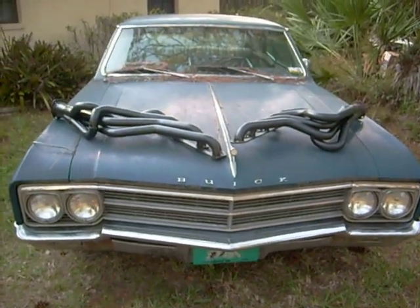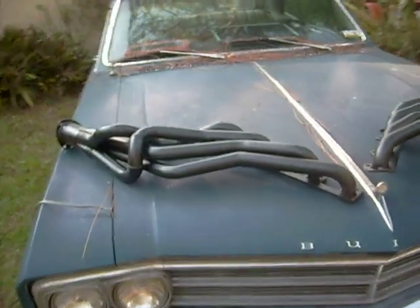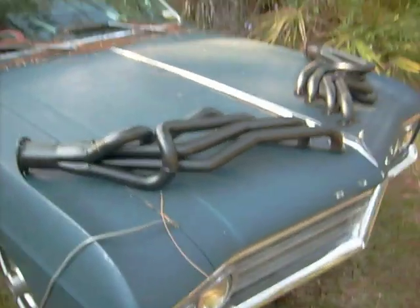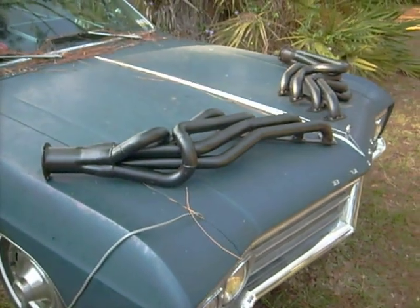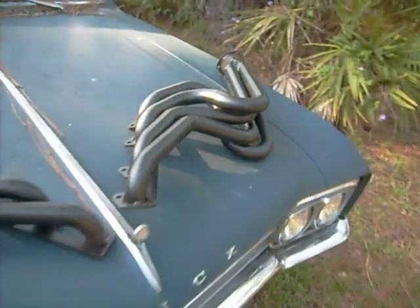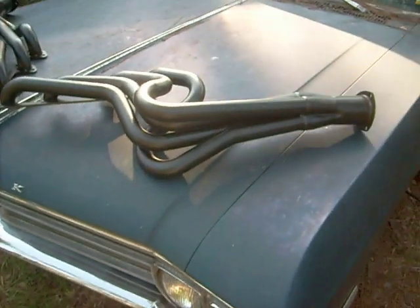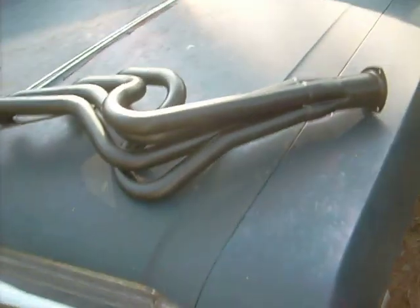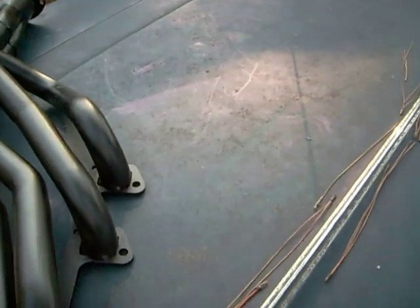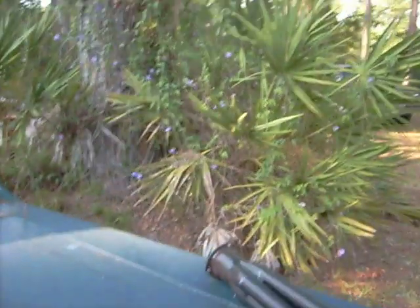You're looking at a set of posts and headers for a 300 or 340 Buick engine — '65, I think, through '67. These are a work of art. I've had these for years, and now I'm selling the car. So if I get what I want for the car, the person who buys it can spend a little bit more and get the headers that go with it.